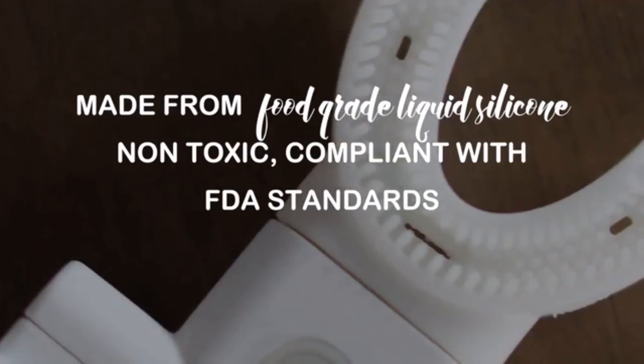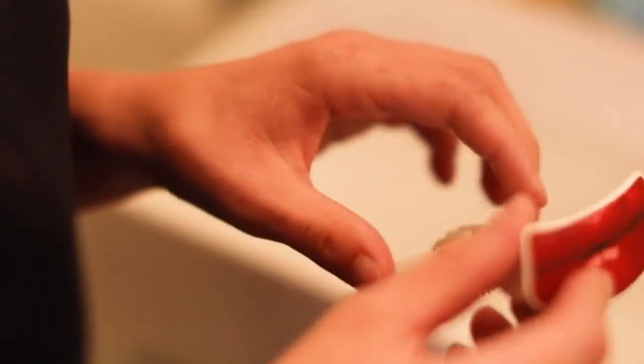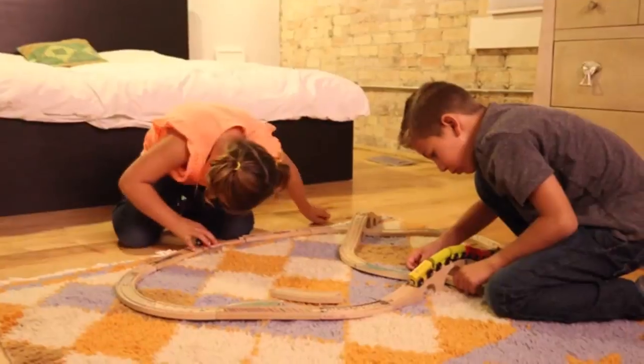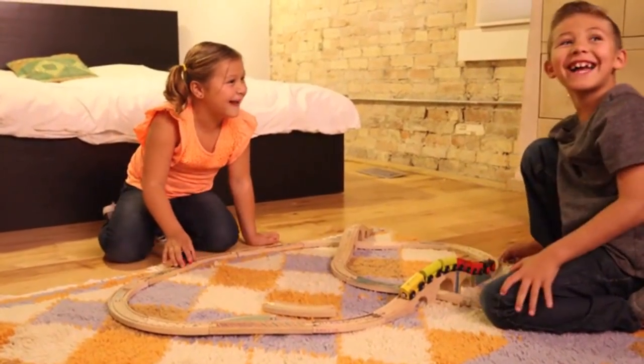Its bristles are soft enough to prevent gum damage, but strong enough to get perfectly clean teeth. Ideal for kids as well as adults. With the UFun Brush, everyone saves time and has fun. Kids, time to brush your teeth. We already did!